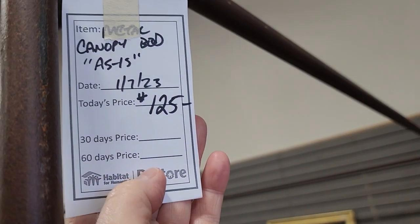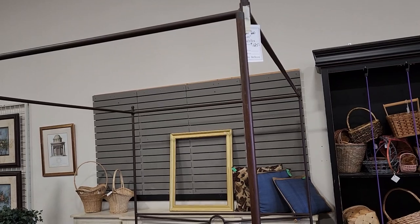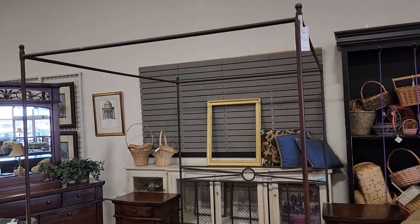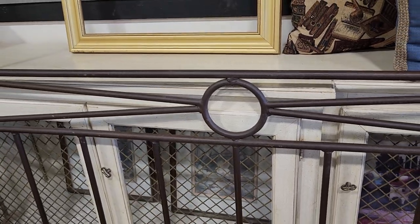They had several beds here today. The first one I came across was $125 — it's a canopy bed. I love that metal frame. Here's a close-up of the headboard — I really thought that was interesting.